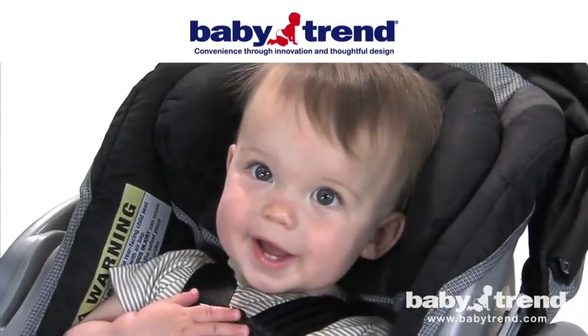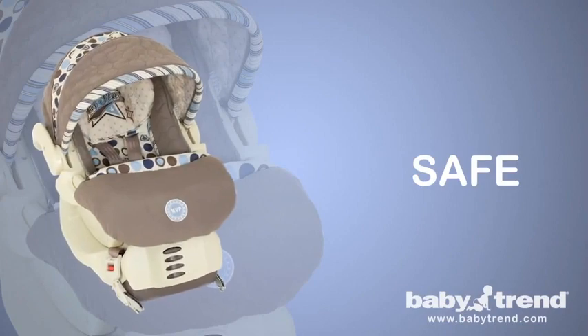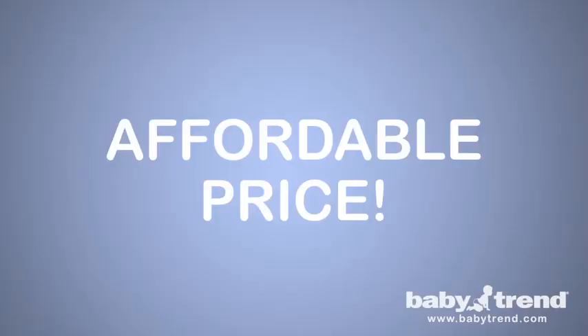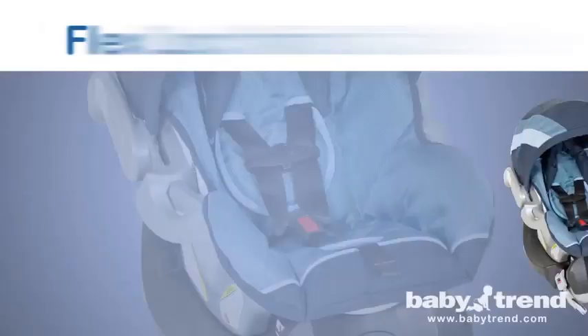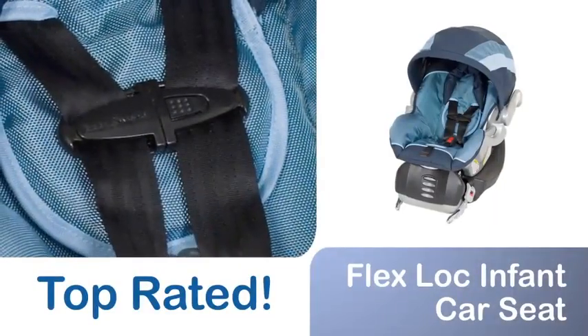At BabyTrend, we think babies are pretty wonderful, and it's our goal to provide them with the safest and most reliable products available at an affordable price. That's why we designed the FlexLock Infant Car Seat, a top-rated infant car seat.